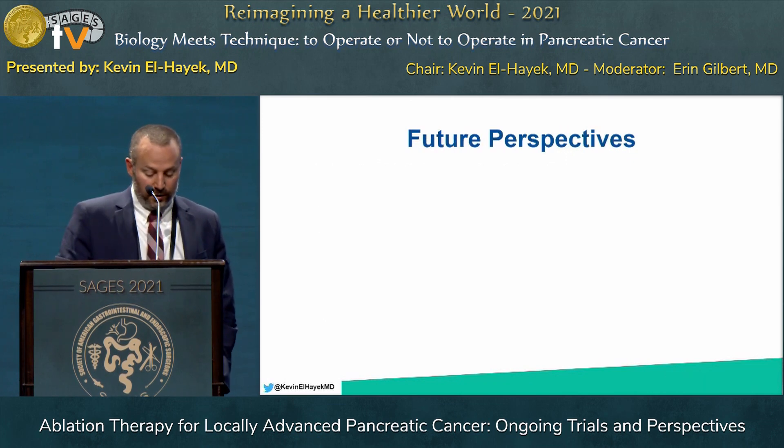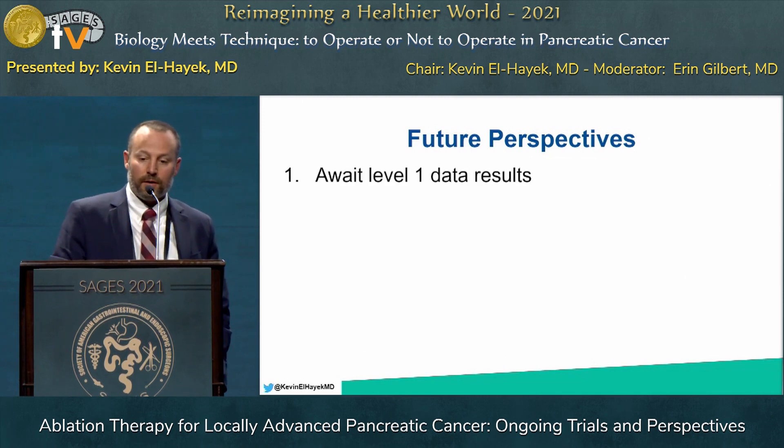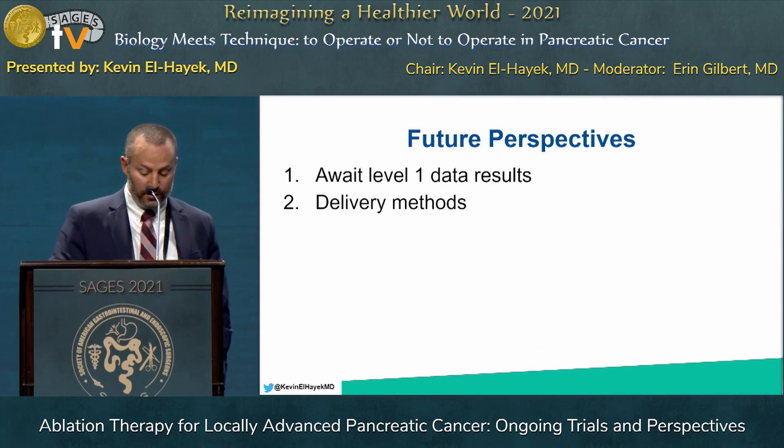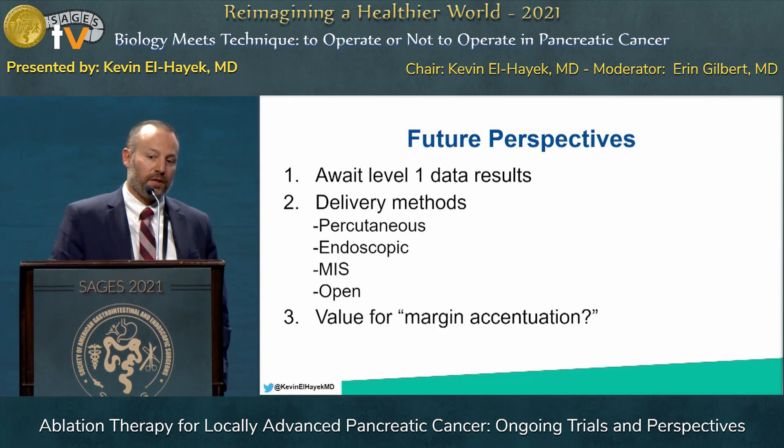Looking to the future, there are several considerations regarding ablation therapies. We eagerly await Level 1 data results, hopefully coming in the next several years. If we see some benefit for select patients, the next question will be on delivery methods — percutaneous image-guided, endoscopic, minimally invasive, or open. We also talked a lot about in situ therapy, which effectively leaves the tumor in place, but another area of interest is margin accentuation, which is another therapy to be looked at during this timeframe.